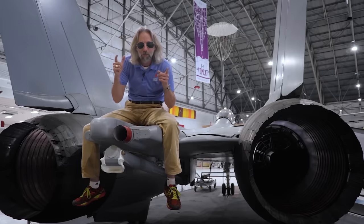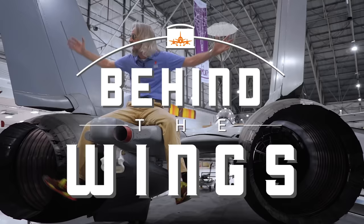I'm Matthew Bruchette, and this is a special 'You Asked For It, You Finally Got It' episode of Behind the Wings with the F-14 Tomcat!